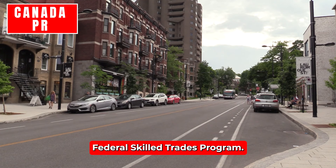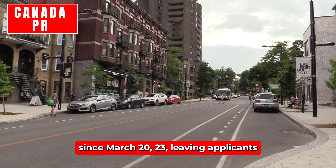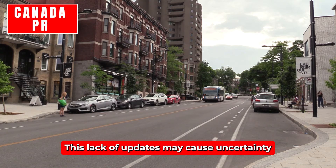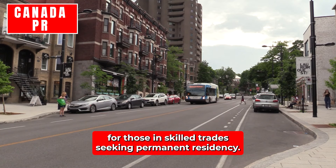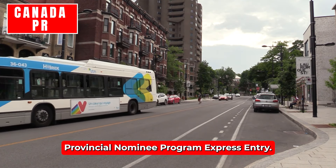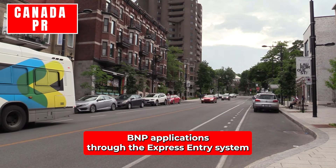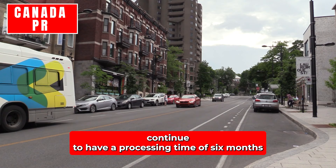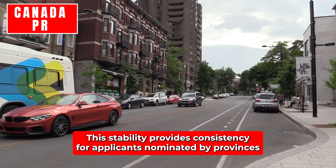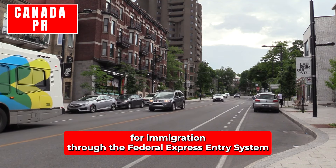Federal Skilled Trades Program: There have been no updates for the FSTP since March 2023, leaving applicants without a recent estimate for processing times. This lack of updates may cause uncertainty for those in skilled trades seeking permanent residency. Provincial Nominee Program – Express Entry: PNP applications through the Express Entry system continue to have a processing time of six months, unchanged from the previous update, providing consistency for provincially nominated applicants.